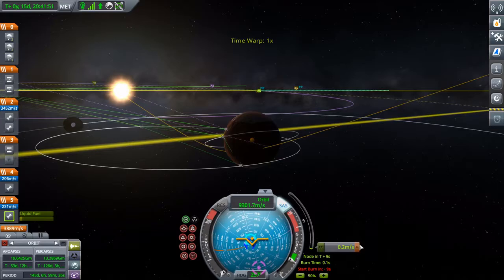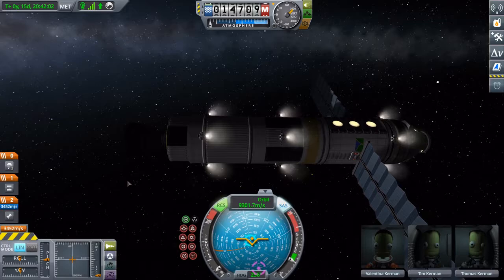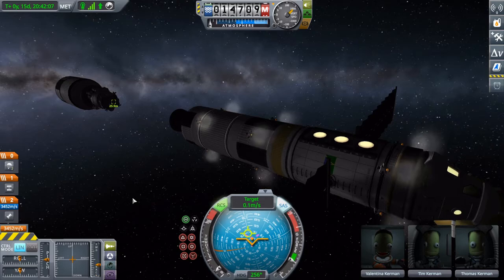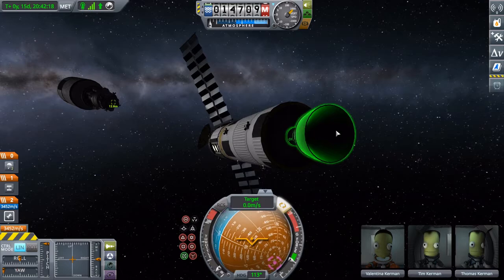There we go. Now we can undock and pair the four. Collecting our lander, as you would with any other mission.